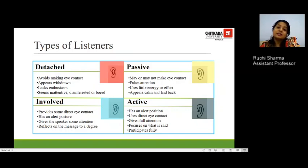The next type is a listener who is actually somebody involved with the speaker. He provides direct eye contact to the speaker, has an alert posture, gives the speaker attention, and reflects on the message by either giving non-verbal cues, asking questions, or paraphrasing.